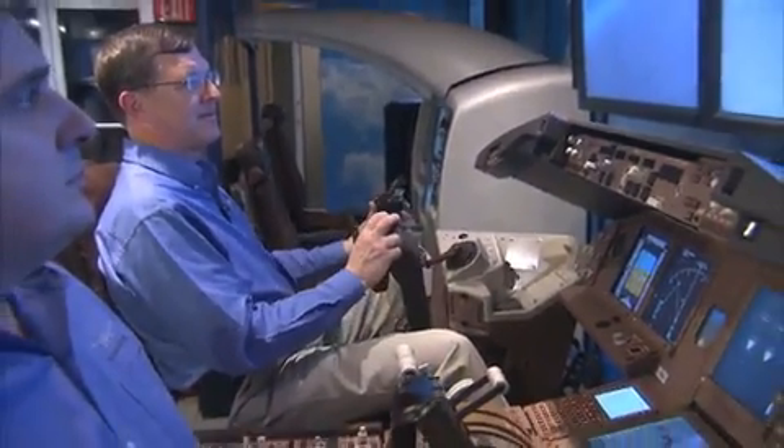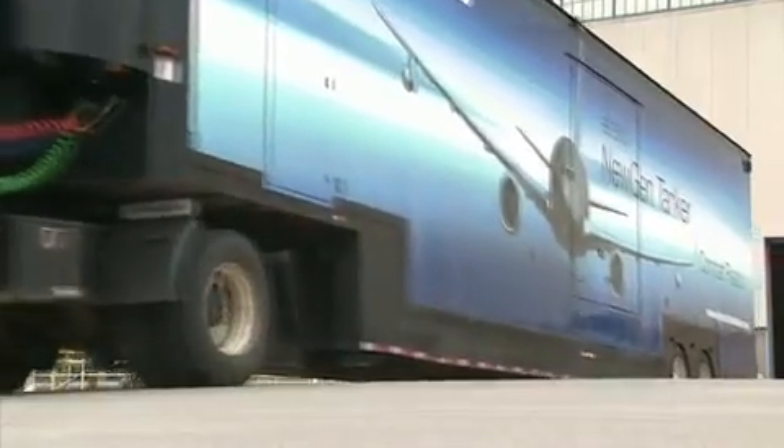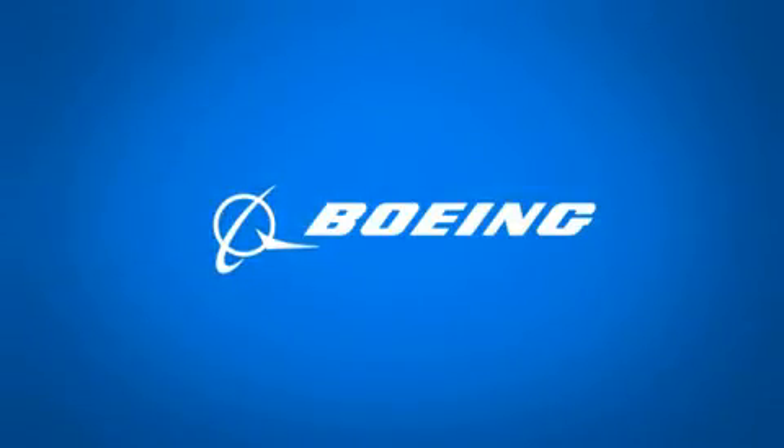Thanks for joining us today for a tour of BART and an opportunity to see some of the air refueling technology and the tanker heritage of the Boeing company. As we travel around this great country for the rest of the year, we hope you have an opportunity to come and experience first hand the Boeing New Gen Tanker — take a look for it.